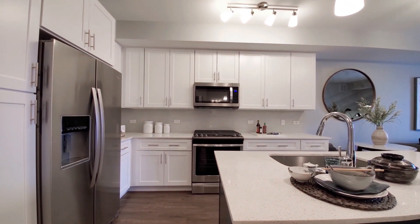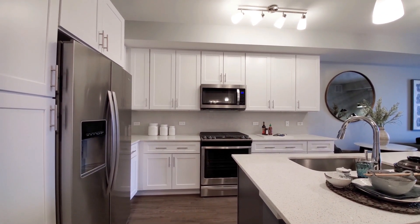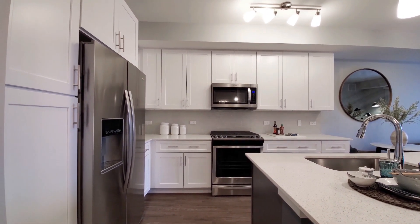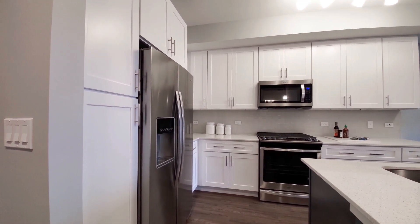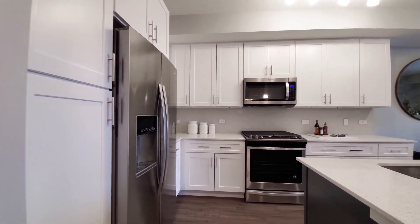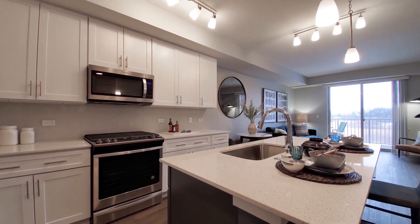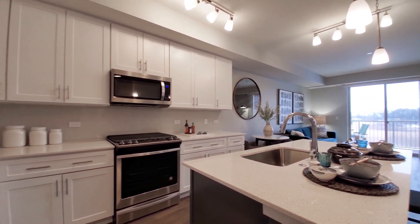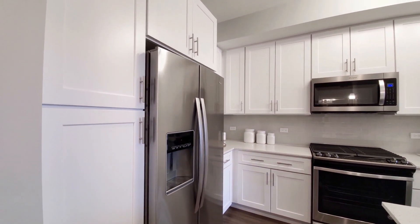There's a breakfast bar island, quartz counters, white cabinetry with 42-inch uppers for additional storage. A stainless steel appliance package includes a side-by-side refrigerator-freezer with ice and water in the door. There's a five-burner gas range, a wide farm-style undermount sink, gooseneck faucet with a spray attachment, a tile backsplash, and a pantry cabinet.